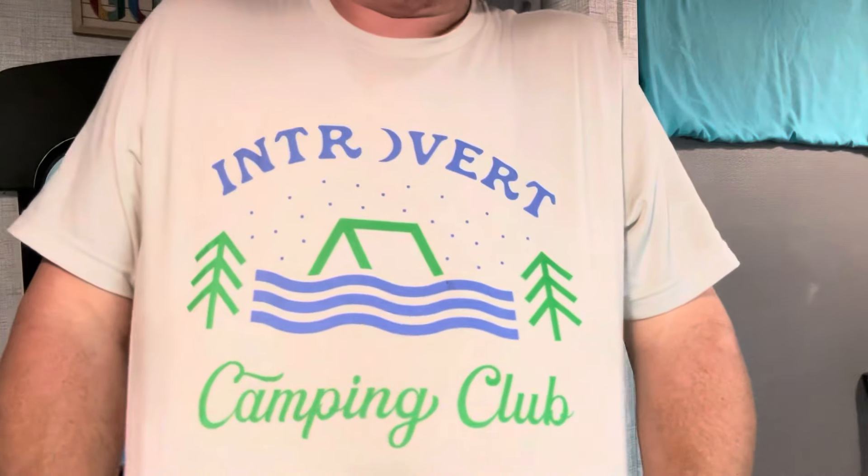If you get any of this stuff, let me know in the comments and tell me what you thought about it. I will include all of the links for everything off Amazon below.